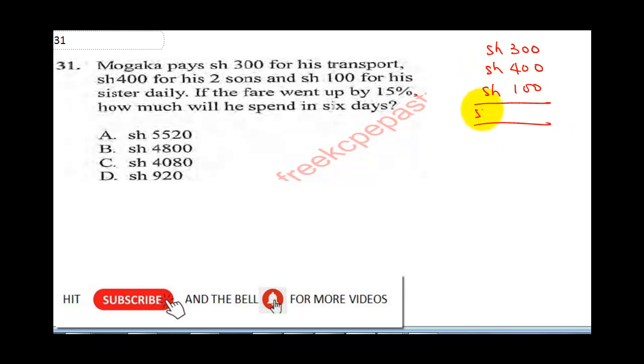The total shillings he pays is 800 shillings. The question says if the fare went up by 15%, it means there was an increase in the fare. So what we are going to do is 15% over 100 times 800 shillings to get the fare increase.